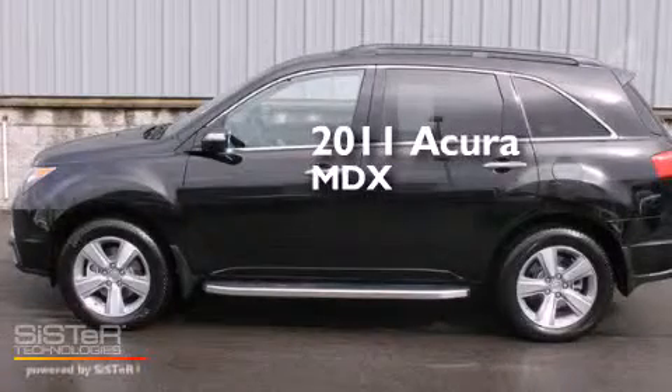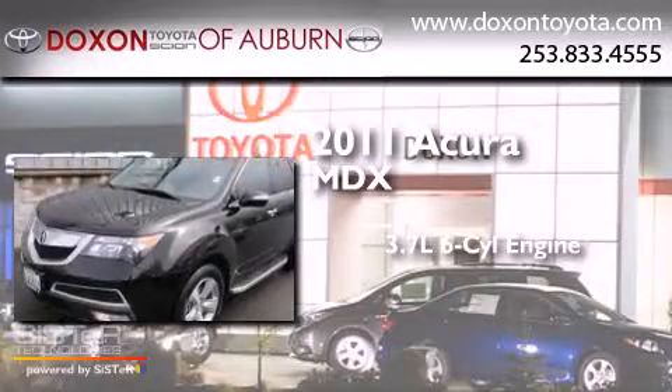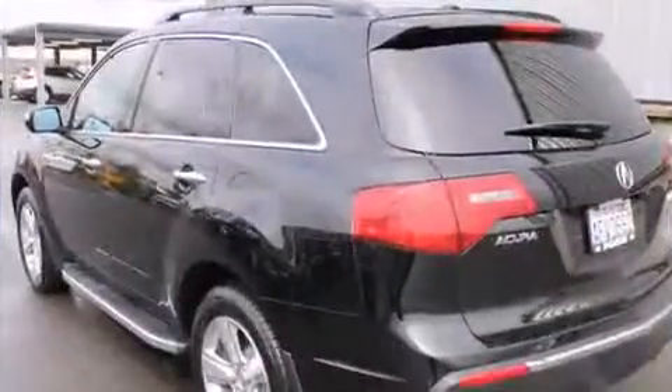This is a 2011 Acura MDX. It has a 3.7 liter 6-cylinder engine, a 6-speed automatic transmission, and all-wheel drive.